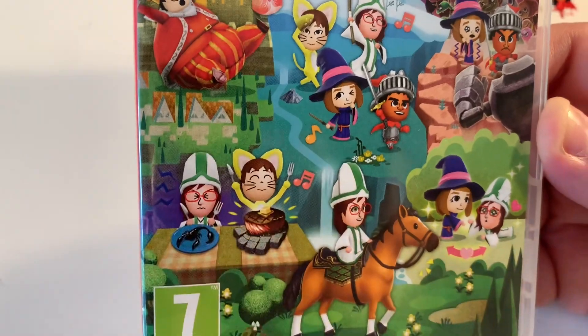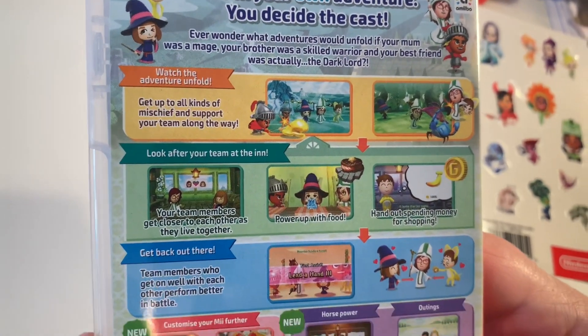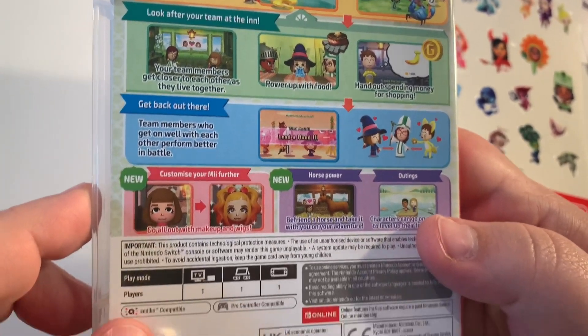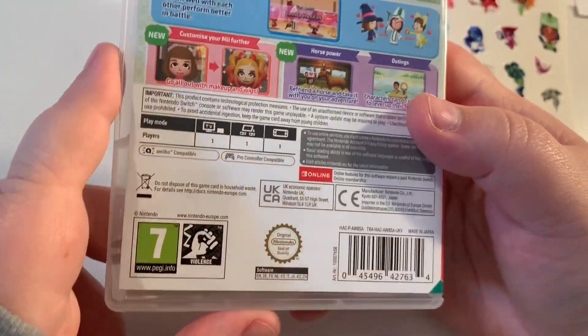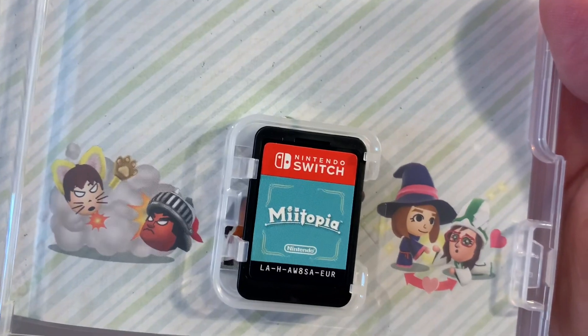You can use a lot of amiibos from Nintendo in this game, and we've got a video showcasing that if you want to see more about their functionality. But ultimately this looks really good and we're certainly looking forward to playing this. Here's the little cartridge!